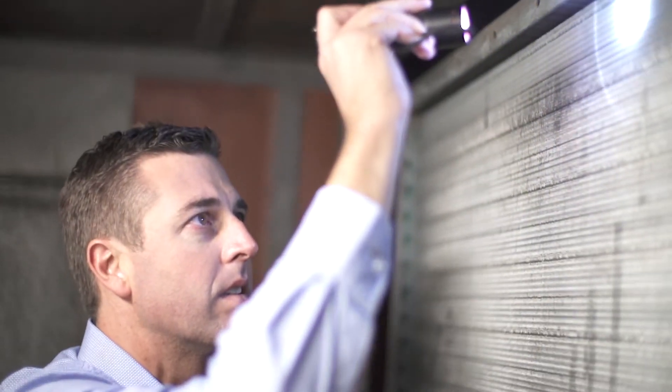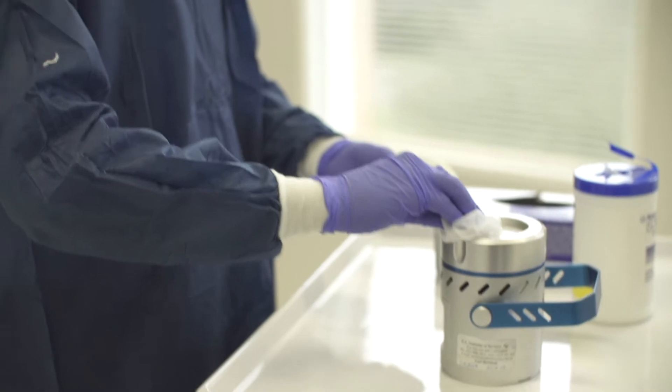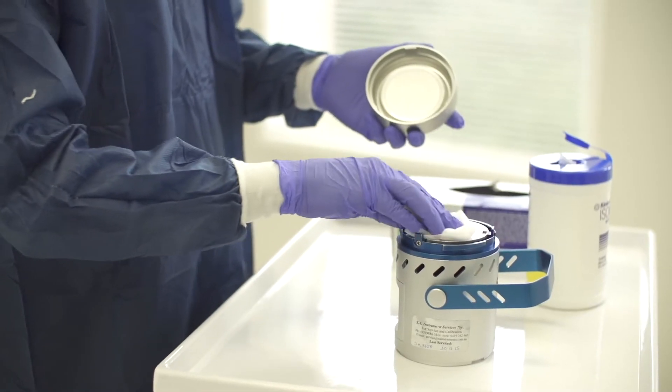My name is Matt Weir. I'm a Senior Environmental Consultant at QED. Firstly, what we do is we make sure all our equipment and instrumentation is all sterile. So we sterilise all the equipment, we prepare the area and we make sure we're sterile as well.